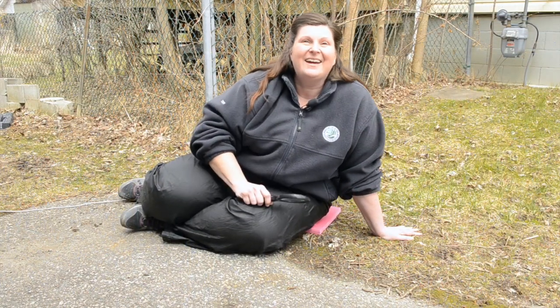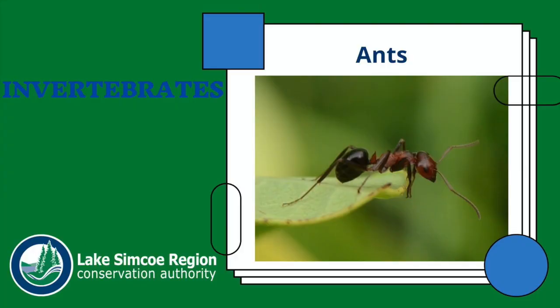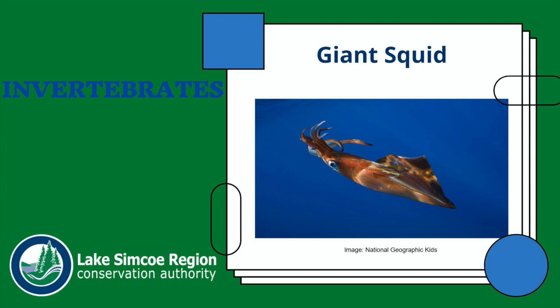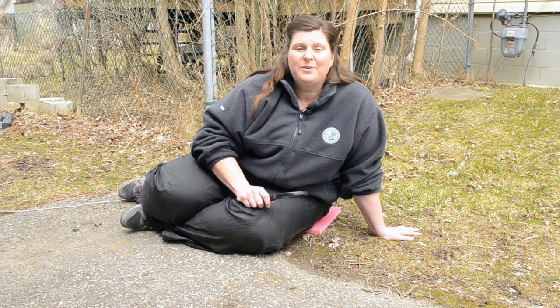Oh hi there, I'm just in my driveway looking for ants, which by the way are invertebrates. The variety of invertebrates is absolutely incredible — all the way from tiny ants up to some pretty large animals like the giant squid, which can be up to 13 meters in length, making it the largest invertebrate on earth. This kind of diversity makes invertebrates really interesting to study because there's always something new we can learn about them.